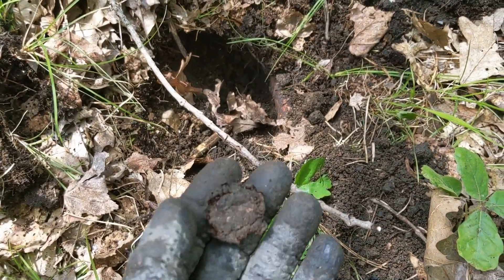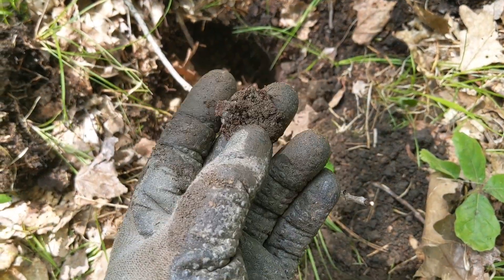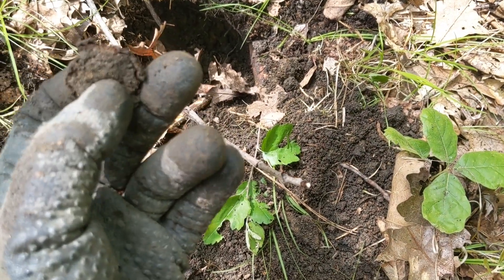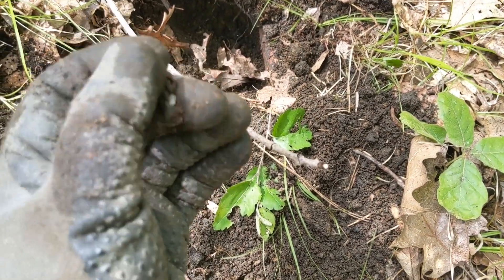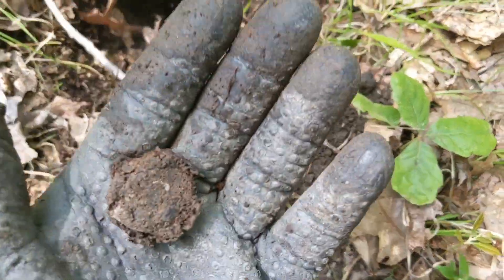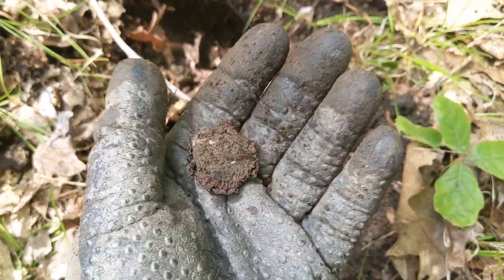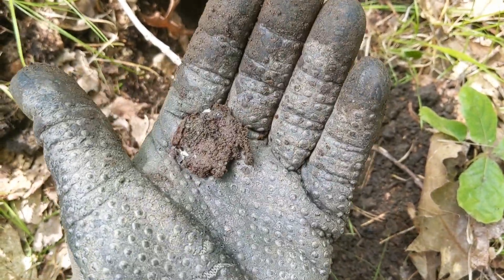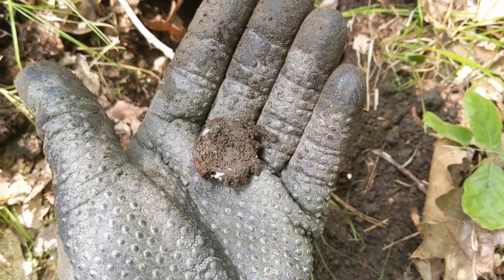That hole yielded just a circular object that is all rusty — I can't even make out what it was. That could have been a bottle cap for all I know. The hot rocks are still setting off my pinpointer all over the place, so that might be difficult for the rest of the hunt. On to the next.